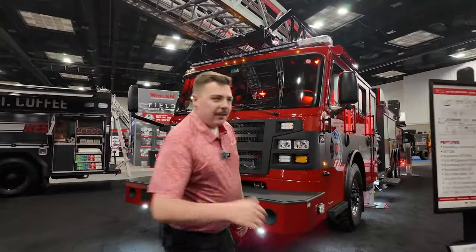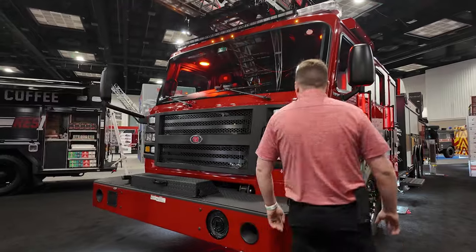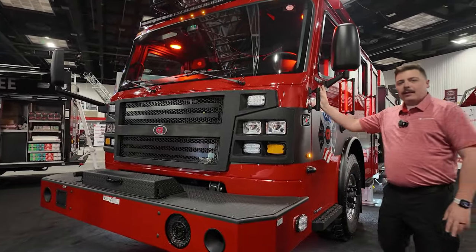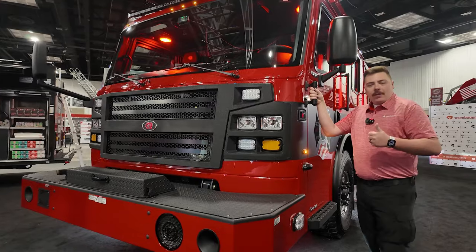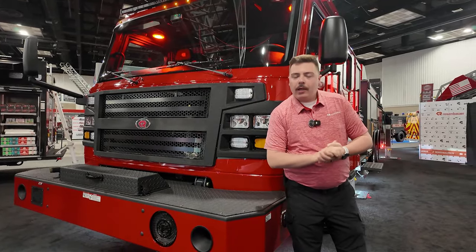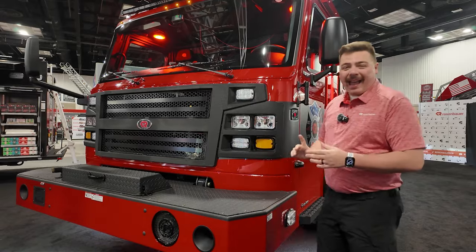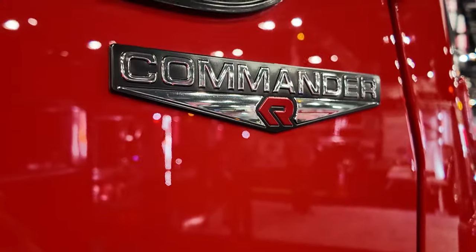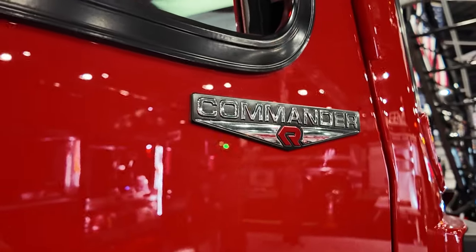Moving on back onto our chassis here, as you can see, we have our Rosenbauer Commander chassis. This is our flagship chassis. Rosenbauer — safest cab in the industry. Only manufacturer to pass all four NFPA crash tests with a single cab. Up to 120,000 pounds, we got it on our roof crush test and you're still able to open up all of our doors.